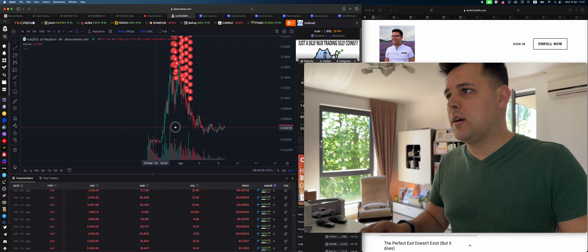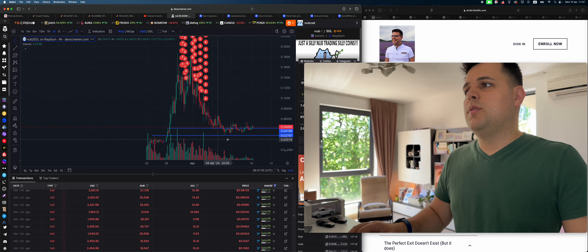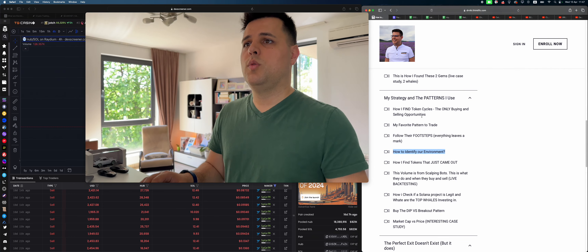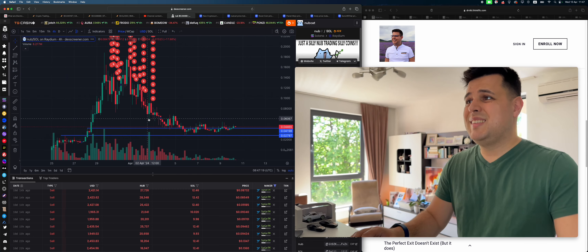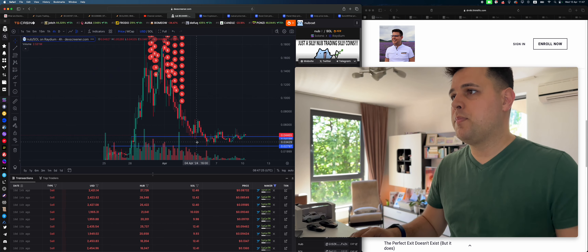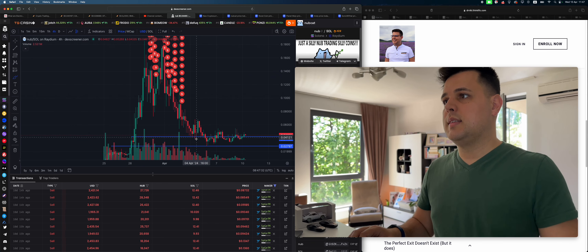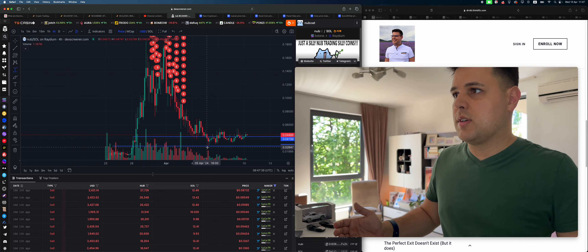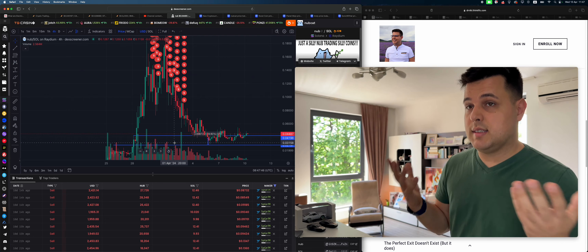I'm trying to be the most transparent YouTuber ever, so I'll show you how many people are in the signals group, how many are paying for it, and how many are enrolled in my course. Everything is super cheap and accessible. If you use the link in the description below, you'll learn how I time my exits, my favorite patterns to trade, how I identify environments, and how I find tokens that just came out.